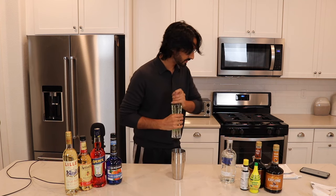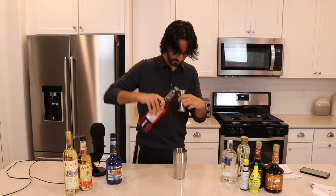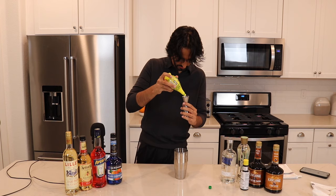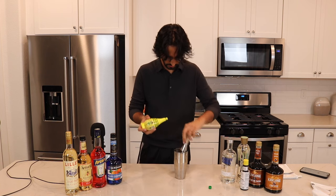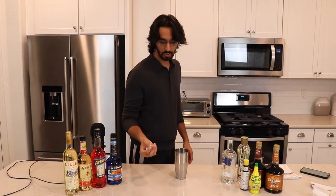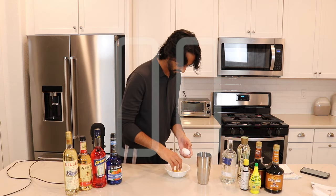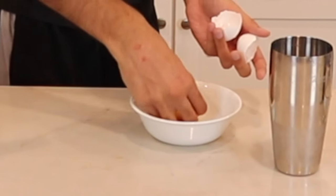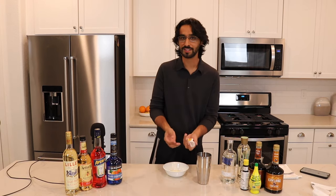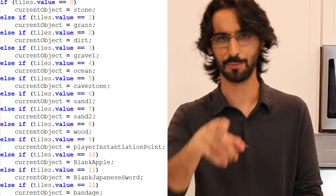Half an ounce of Aperol — look at that red color. Three-fourths ounce of grapefruit juice. Three-fourths ounce of lemon juice. Then half an ounce of egg white — we crack this in a bowl, take out the yolk, and pour in half an ounce. I was going to just reach in and grab it — brute force. Brute force code is better: just create 34 if statements. Who cares about loops? Not this guy.